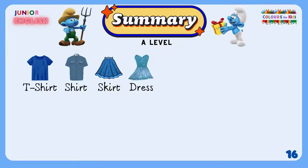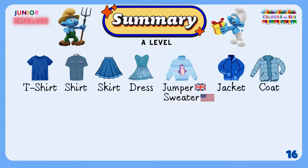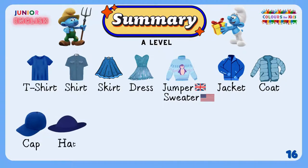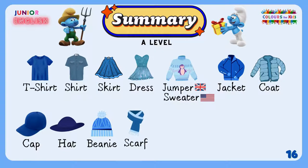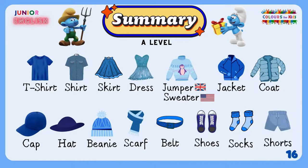A blue dress. A blue jumper, or pullover in British English, or a blue sweater in American English. A blue jacket. A blue coat. A blue cap. A blue hat. A blue beanie. A blue scarf. A blue belt. A pair of blue shoes. A pair of blue socks. Blue shorts.